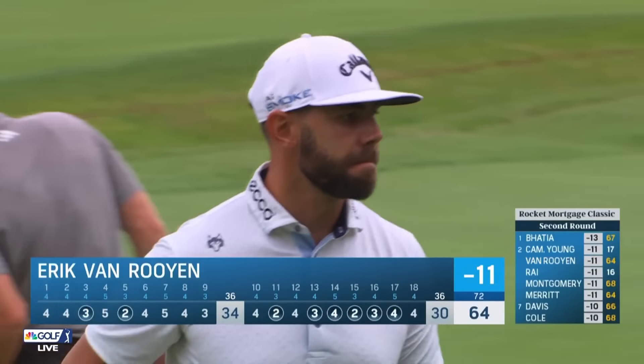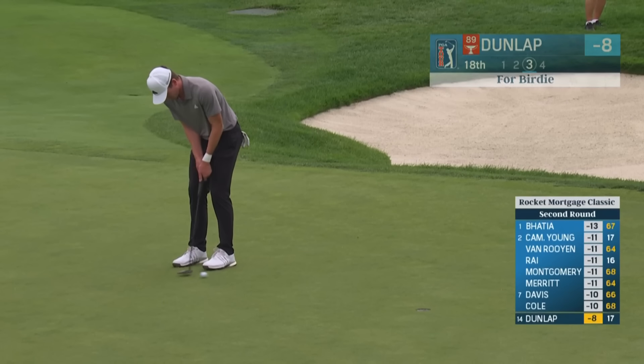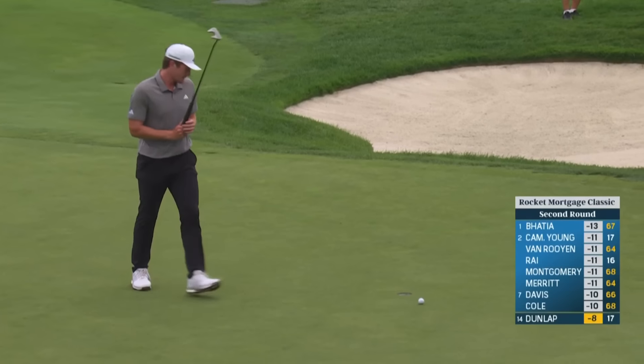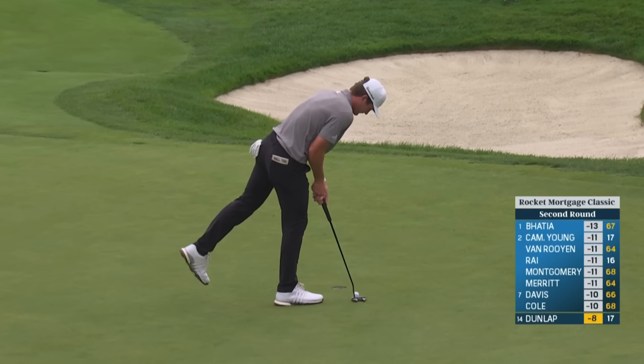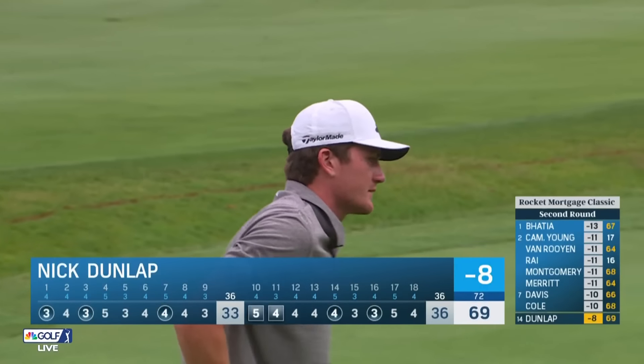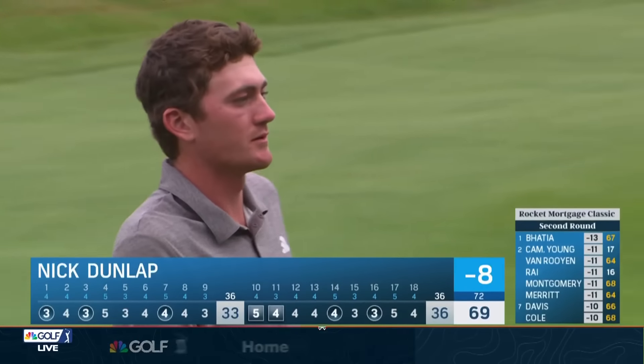If you like birdies, he just had them on 11. Nick Dunlap — man, he left it in a great position up this hill. He's going to be disappointed, but he gave himself a lot of good looks on his approach shots today — a ton of good looks. He's got to remain patient; at some point in time, they're going to start to fall.